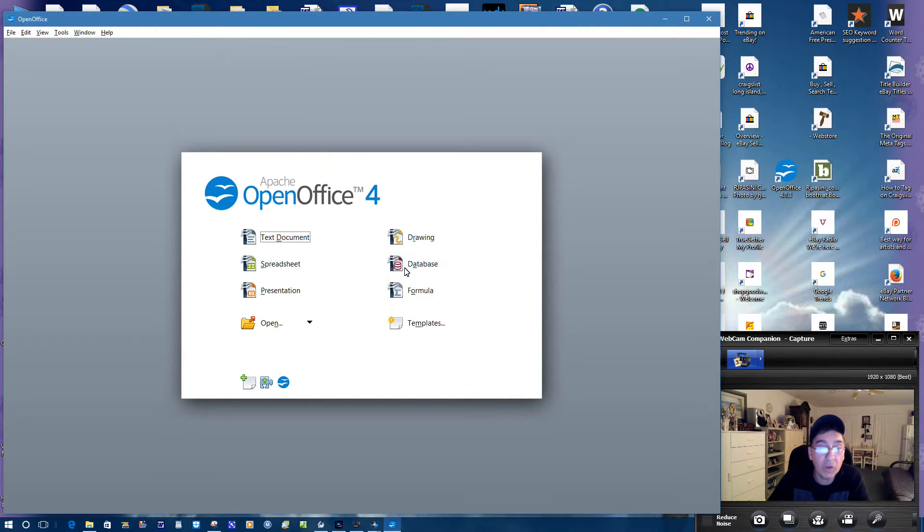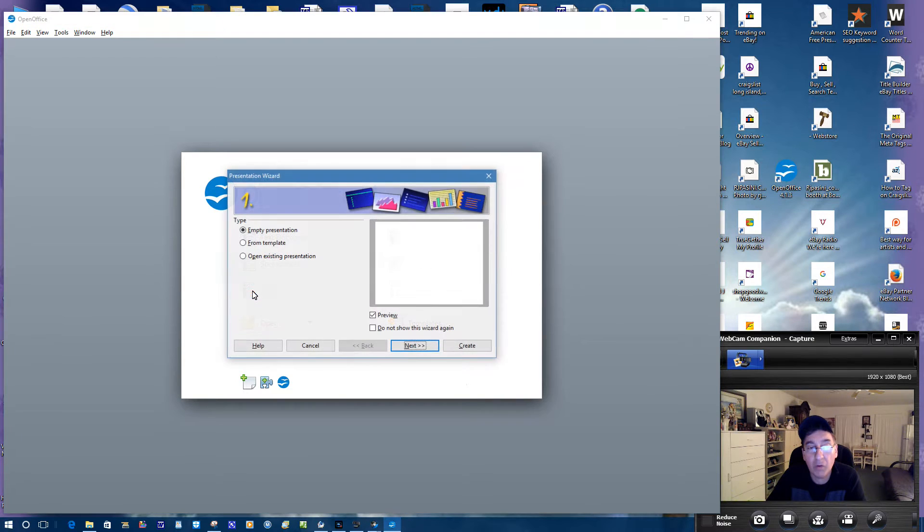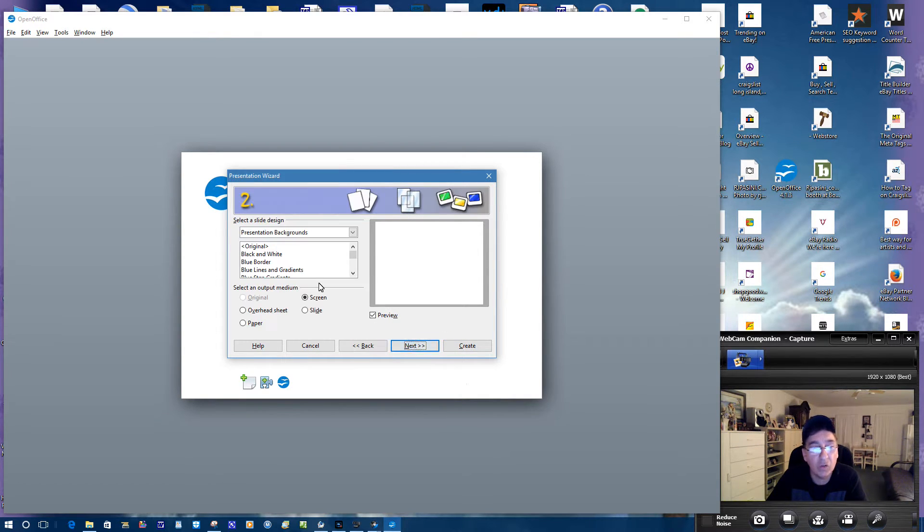PowerPoint — if you're into doing presentations, here's their database as well. Their presentation module is their PowerPoint equivalent. You can see you've got the empty presentation, from template, open existing presentation and so on. I plan on doing a PowerPoint presentation where I'll do some slides and give some pointers on certain things, then upload it to YouTube — not right now, that'll take some time.